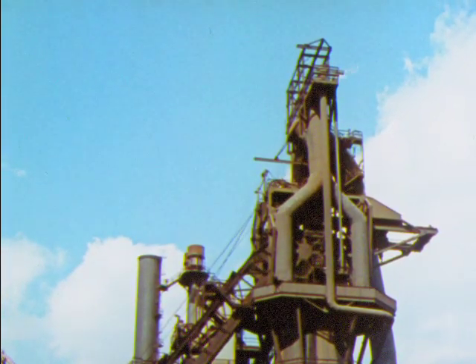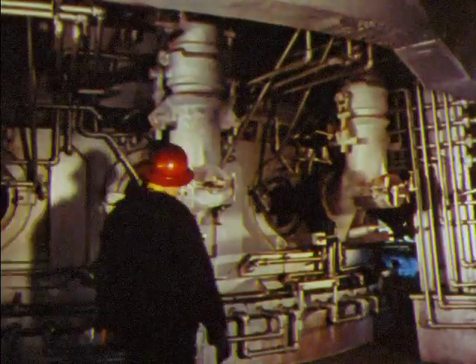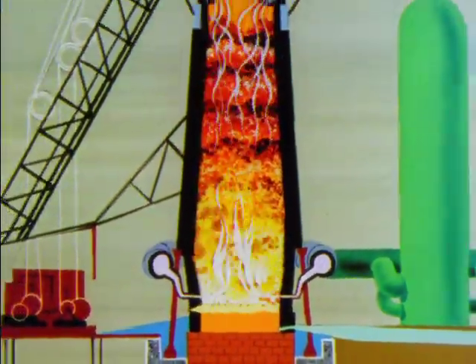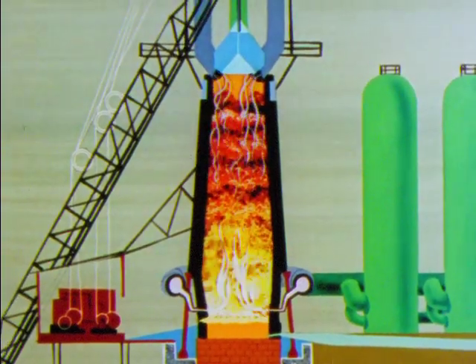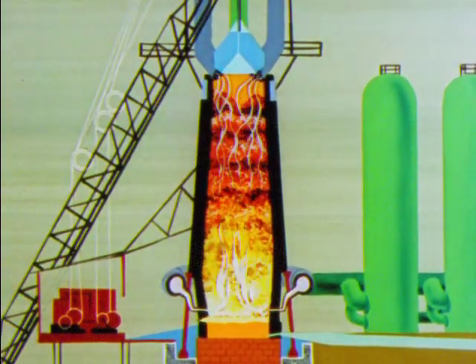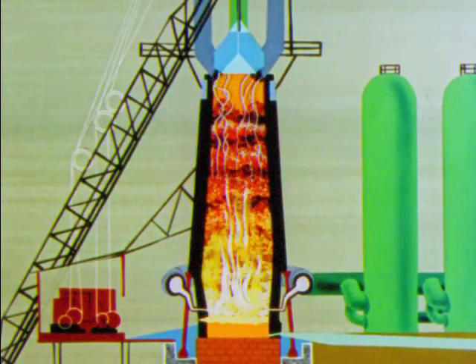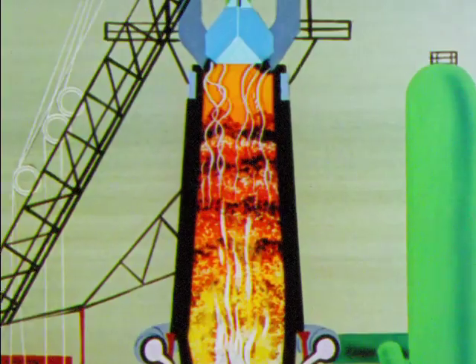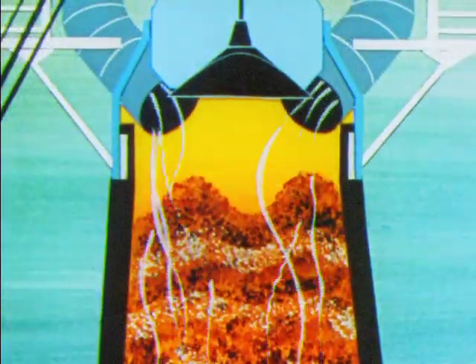Within the furnace an inferno rages — a man-controlled inferno of chemical reactions. In diagrammatic animation we see blasts of hot air raise the temperature of burning coke to 3,600 degrees, supplying the heat required for chemical reactions. Carbon dioxide is produced and reacts with the excess carbon present to produce carbon monoxide gas, which is carried up the furnace.